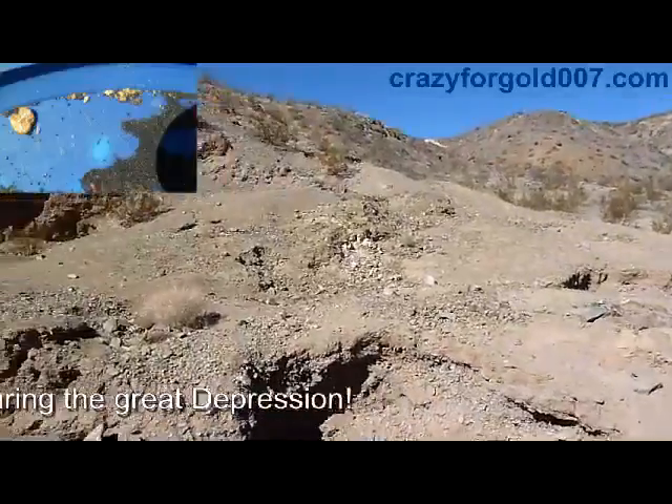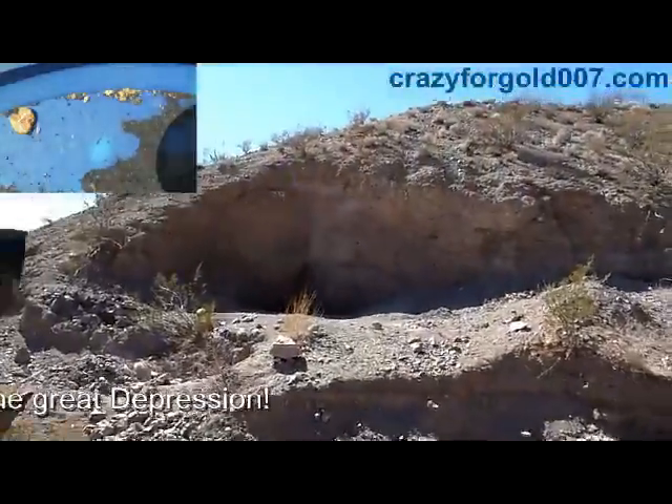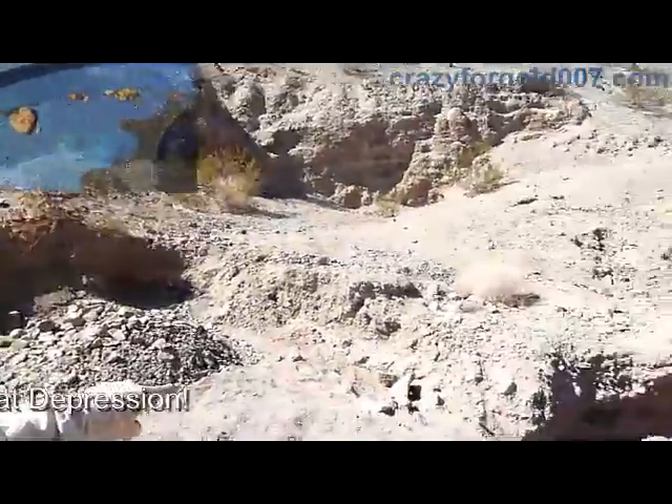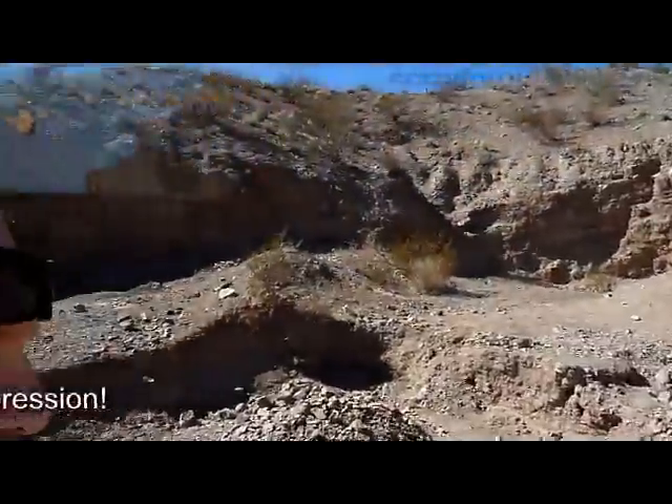I'm gonna get to digging right here and maybe sample that section over there to see what I'm getting. I appreciate you watching these videos. You have a good day.